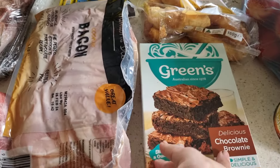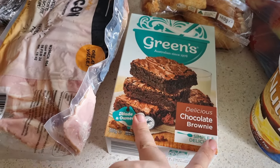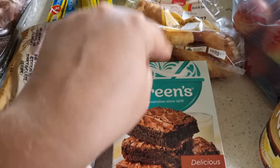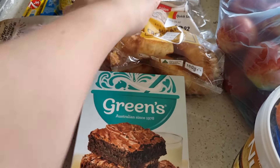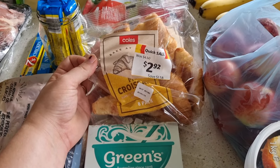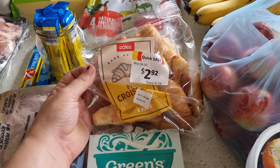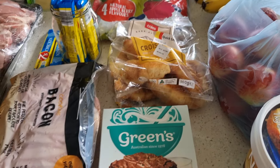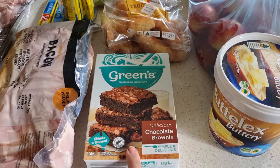We got a Green's chocolate brownie mix — hubby got it for him and the kids to make as a treat. We also got a quick-sale pack of mini croissants for the kids; it was $4.50 marked down to $2.92. Hubby says the brownie mix was $2.80.